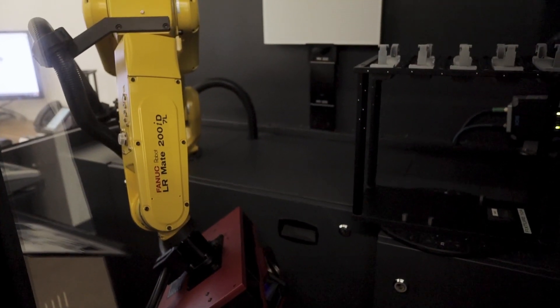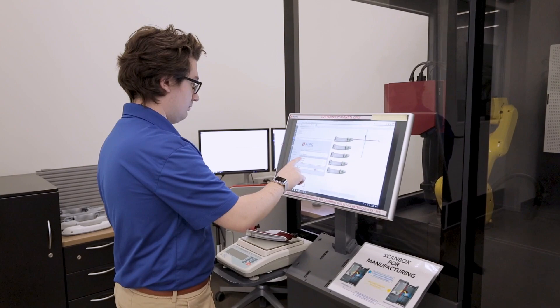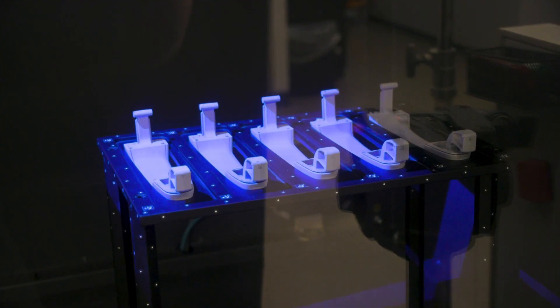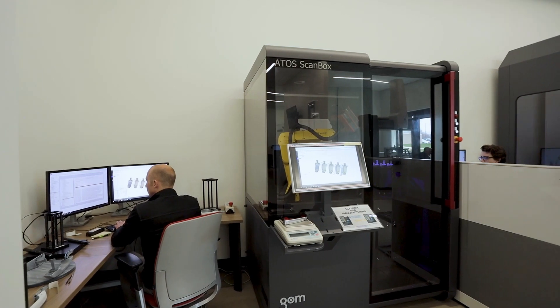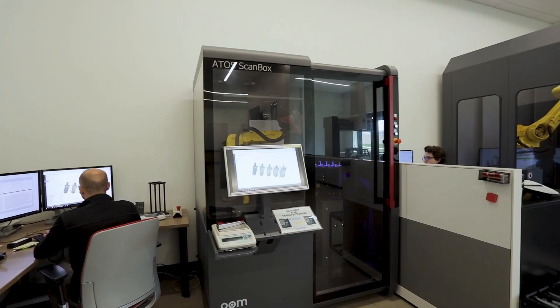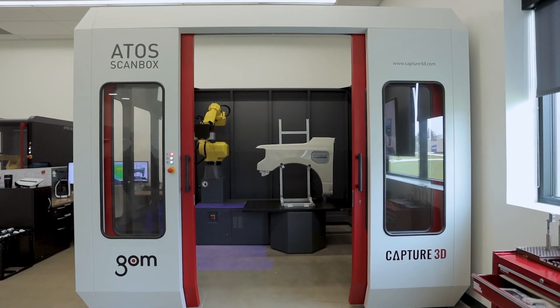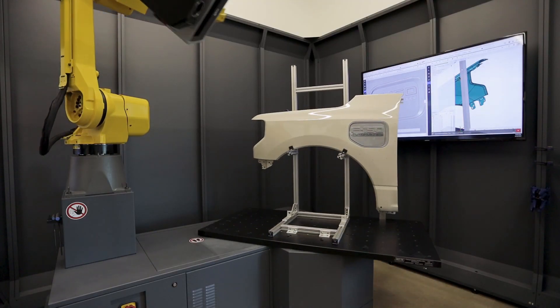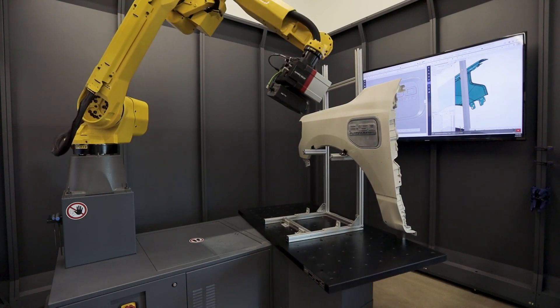One ScanBox 4105 is located in our metrology lab, the other is located in our production facility and we use that one specifically for in-process checks. We also have a ScanBox 5120 that we use for scanning many parts at the same time, larger parts, parts on gauges, and also customer mating sheet metal.